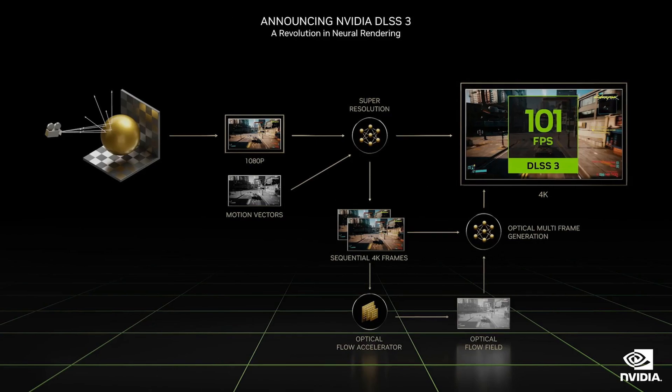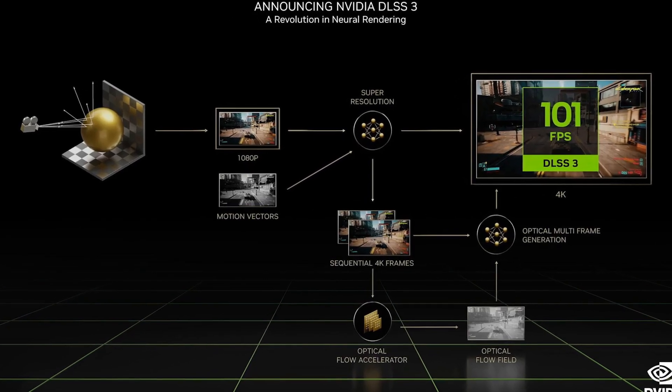This brand new version of DLSS promises huge improvements in performance by simply being able to generate new frames based on information the GPU already has about the scene. While that does sound awesome, and the other AI improvements in this new version of DLSS will probably result in higher overall performance, it also kind of sounds like some image-smoothing technology. So we'll have to wait and see exactly how much of this is actually more performance and how much is just more fake frames.